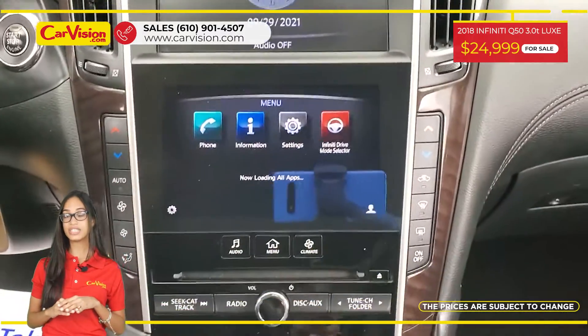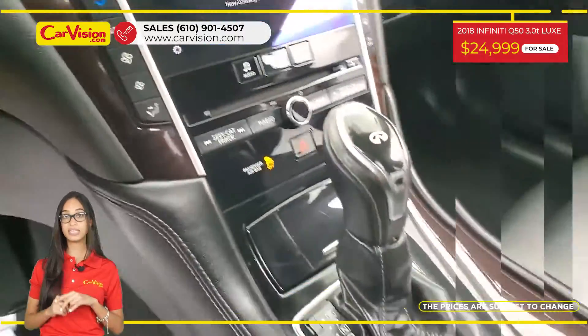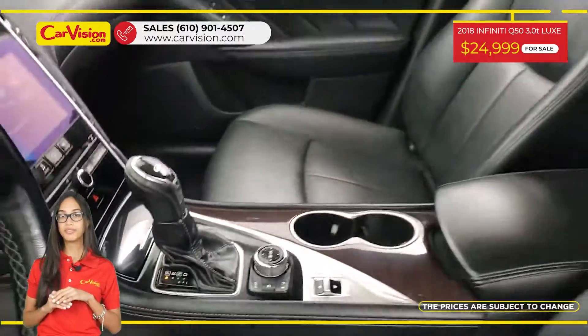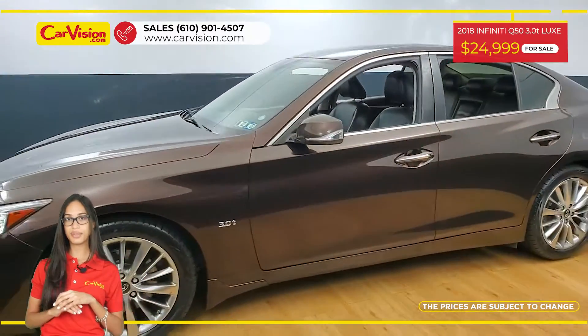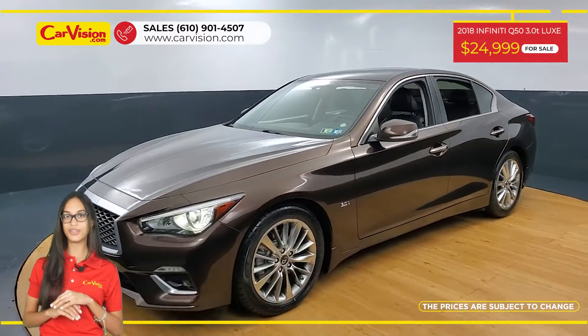The vehicle is in excellent condition after a 118-point inspection. We are proud to provide warranty for all of our vehicles. Call now or chat with us to schedule a test drive with the pioneer of the market, CarVision.